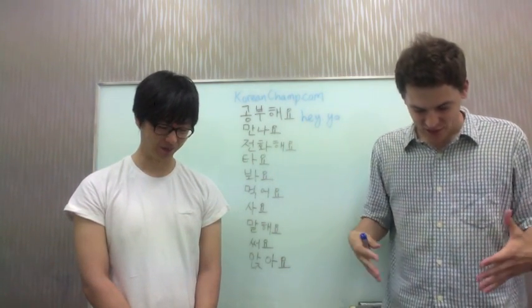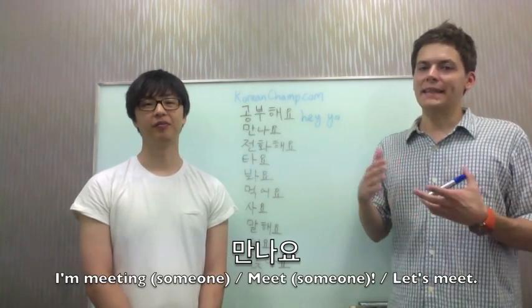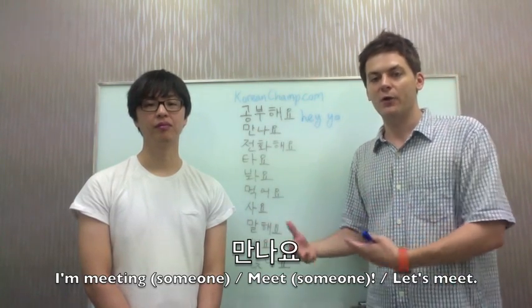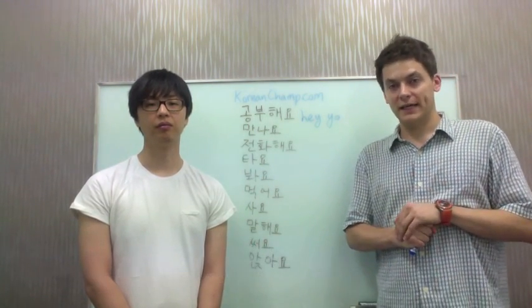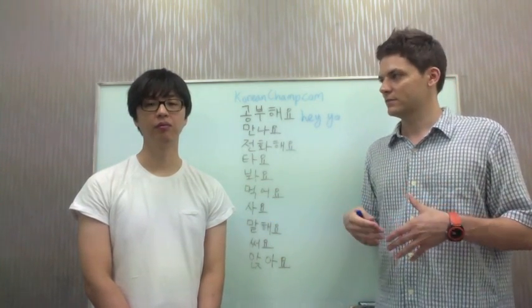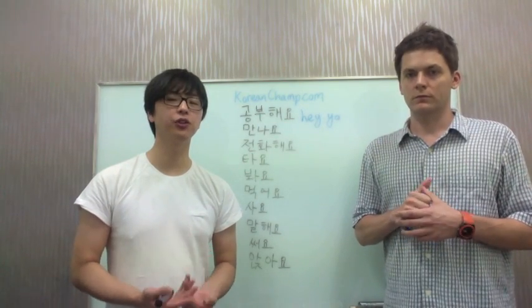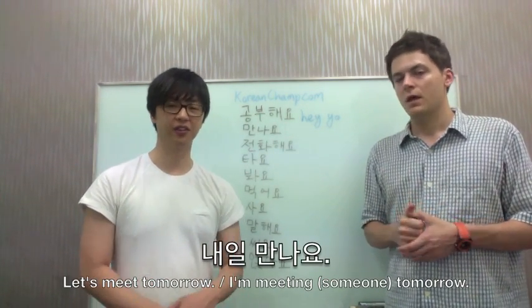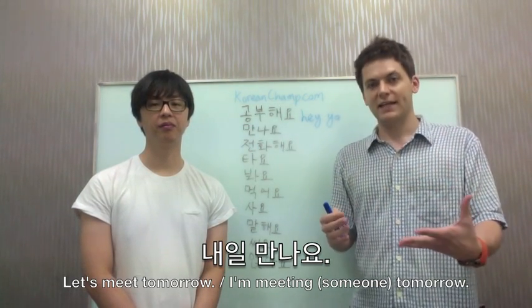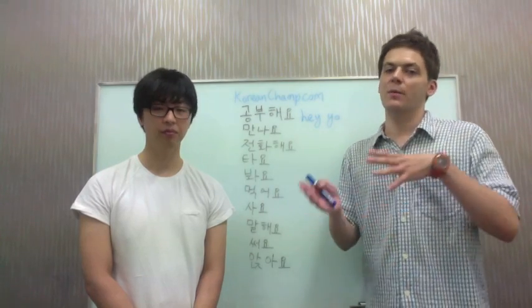The next verb is 'to meet.' In Korean that is 만나요. So it could be 'we're meeting right now' — 친구 만나요. Or you could say to somebody else, 그 친구 만나야 돼. You can also use it to describe things about the future, like 내일 만나요 — 'let's meet tomorrow.' That's an important point: in Korean, just like in English, sometimes we use the present tense to talk about the future.